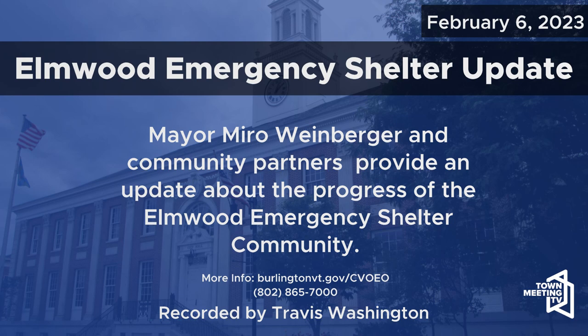Thank you, Samantha, Brian, and Michael. Thank you all for being here. Samantha is now going to lead a tour of some of the facility for anyone who's interested.